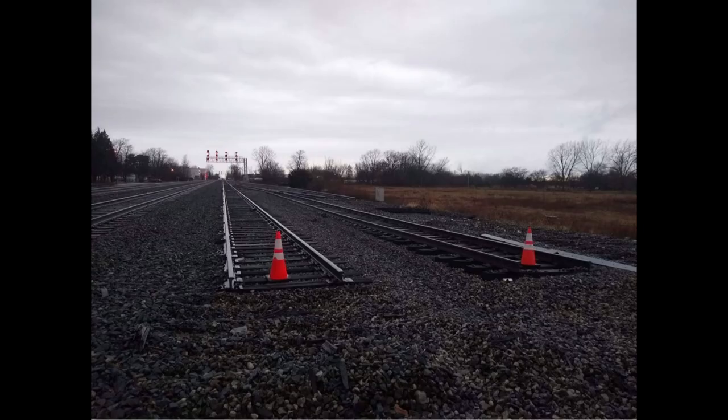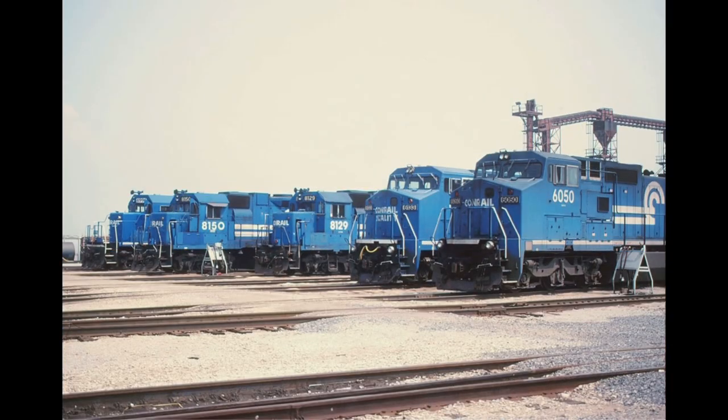In this image you see what is left of CP Alton today after NS ripped up the yard. Photo credit to my buddy Clark Wiz. Here we see a one-of-a-kind photo of Conrail locomotives at the locomotive facility at Buckeye Yard.